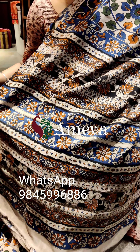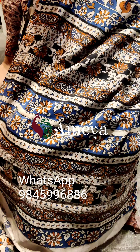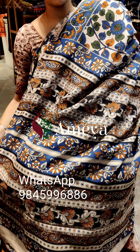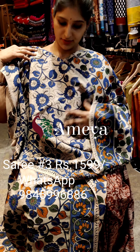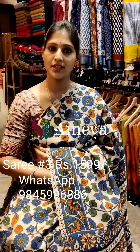Moving on to the pallu — a nice striped pallu with beautiful flowers printed in the stripes. The blouse is off-white. This is saree number three, priced at 15.99. To book the saree, please take a screenshot and send it to the number above.